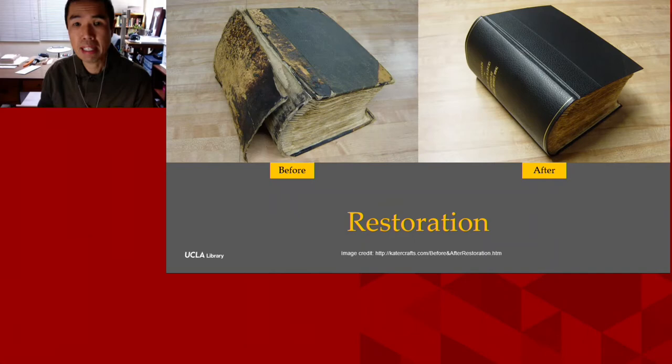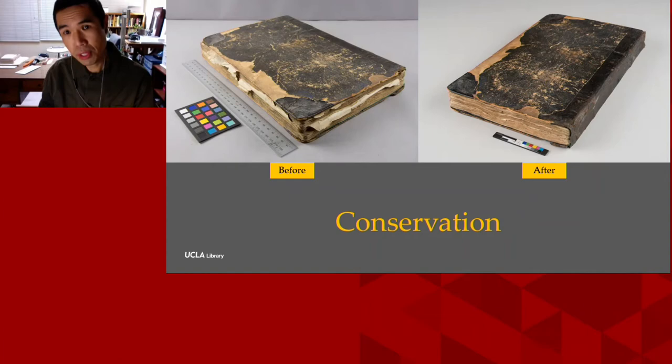The result of restoration is often a stunning transformation, but you only get a fraction of the original object back in your hand — the authenticity and aura of the original is usually lost. The pair of photos shown is an example of restoration done by Cater Craft Bookbinders in Pico Rivera in Southern California — the volume was rebound in the original style, but the original binding was not saved. Conservation's first goal, by contrast, is to stabilize damage, and the number one guiding principle is always to minimize artifact loss.